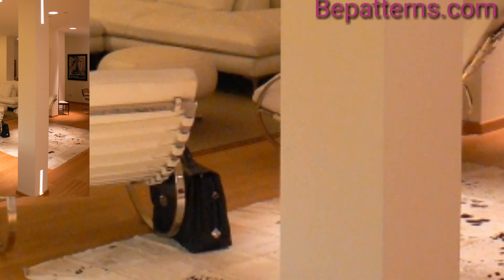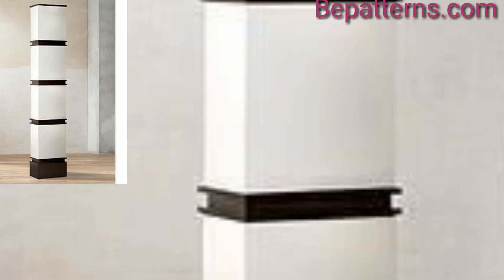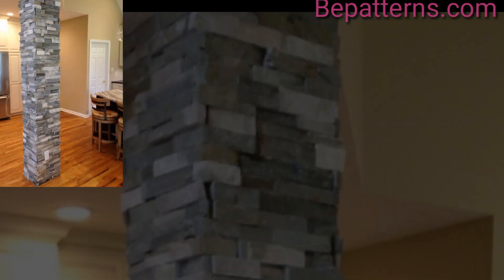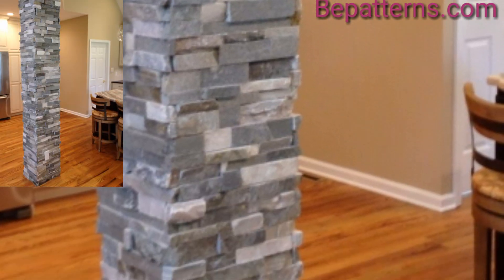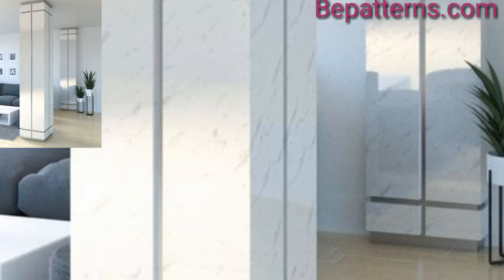Do not let a pillar or column in the middle of your living room stand in the way of creating the living space of your dreams. The right decor can hide or minimize the appearance of a pillar while also expressing your unique personal interior design style.